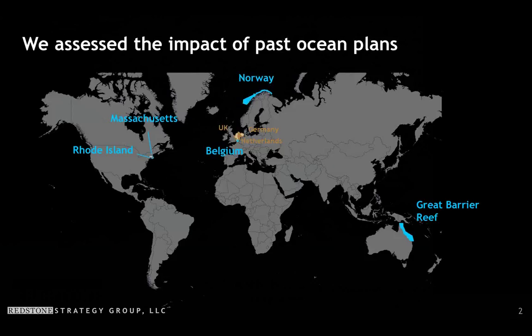The way we did that was to look in depth at five case studies: two in the United States — Massachusetts and Rhode Island — two in Europe — Norway and Belgium — and in Australia, the Great Barrier Reef. We went in depth into these five plans to get a sense of the diverse geographies of where ocean planning has happened, for plans that have been in place for a few years with data to analyze, and that are broadly considered to be good representative ocean plans. We also pulled in data from other plans where possible, specifically the United Kingdom, Germany, and the Netherlands. Each case study involved a combination of research, analysis, and visits to each location to meet with stakeholders.